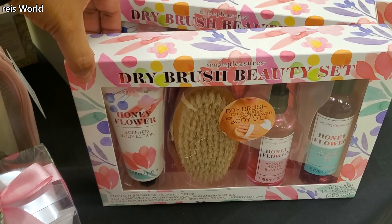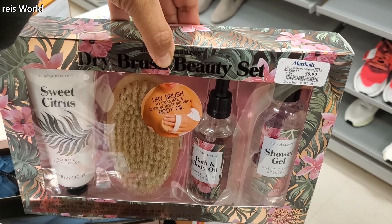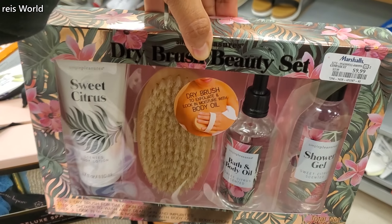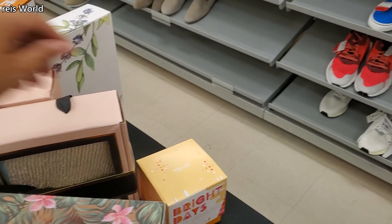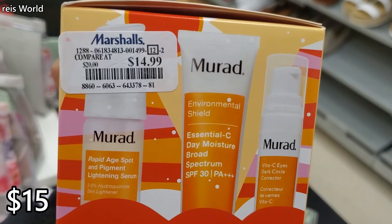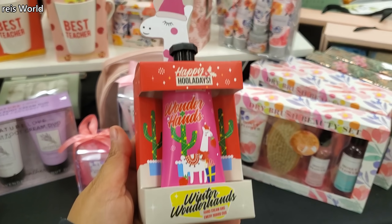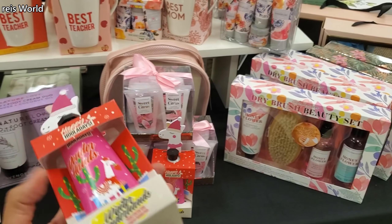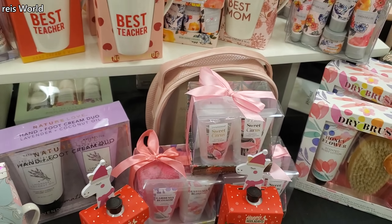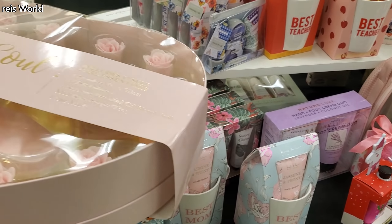Dry brush beauty set — we've just seen this one in TJ Maxx too, and this one's $10. Bath and body oil, shower gel, and scented body lotion. Murad, which is really really good, for $15. Happy Holidays, more hand cream — the little llama for $4. I always see the llama for Christmas, so weird, it never goes away!